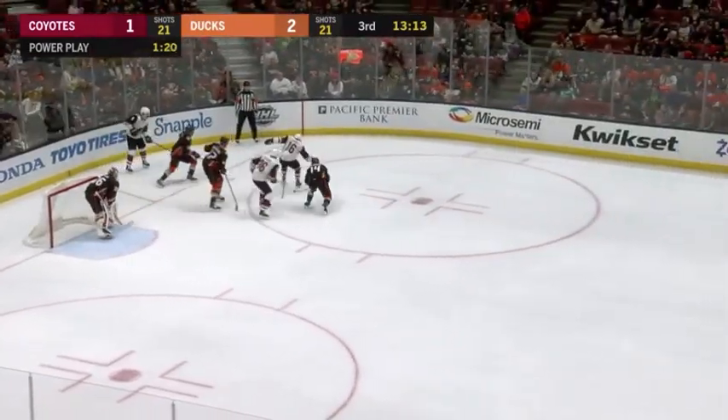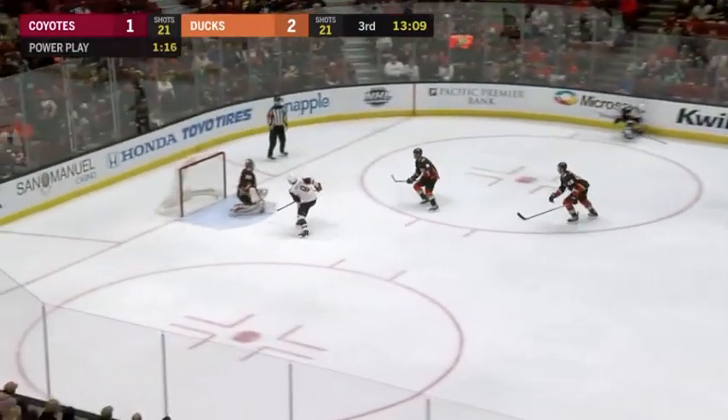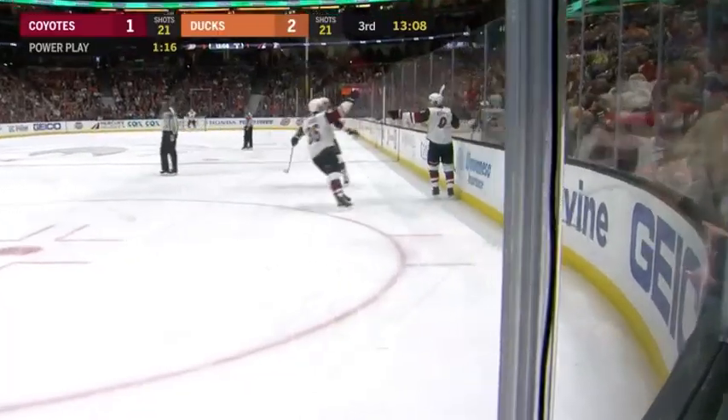Played in behind the net. Domi kicking it around. Coyotes will keep to the front. They score! Clayton Keller on the redirect has tied it at two.